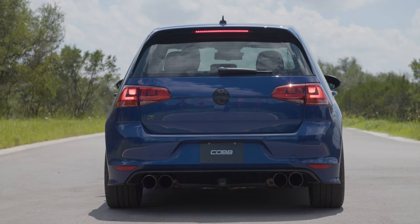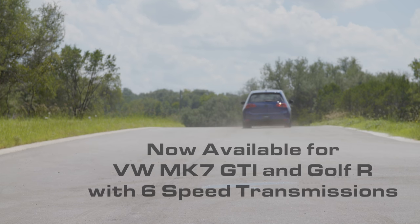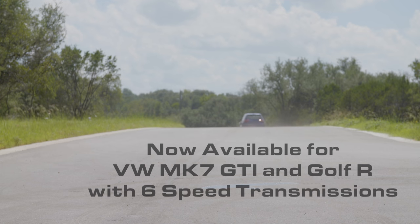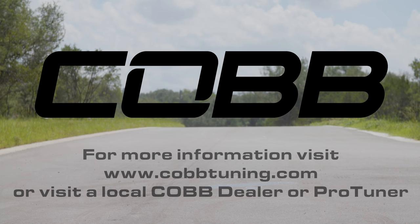With our new DSG tuning capability, you can take your Mark 7 and fine tune it exactly the way you want it. Volkswagen DSG tuning is now available for all USDM Mark 7 GTI and Golf R's with 6-speed transmissions. For more information, visit CobbTuning.com or contact a local authorized Cobb dealer or ProTuner.